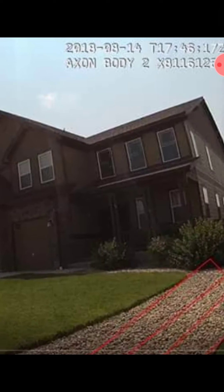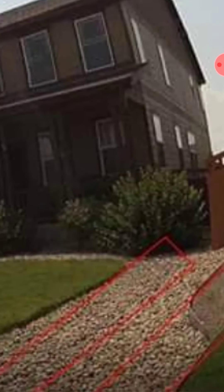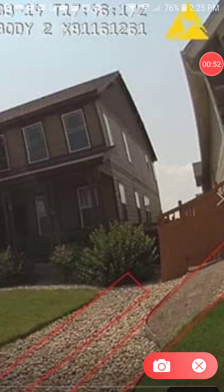Hello everyone. I'm making this video because I am still seeing people debating, videos being made, and questions being asked about the red car. I wanted to point out a few things. You're looking at this photograph from the body cam footage from August 14th, and if I zoom in here, this is where we're supposed to believe that the red car was parked. These little red lines are supposed to be tire tracks in the gravel.